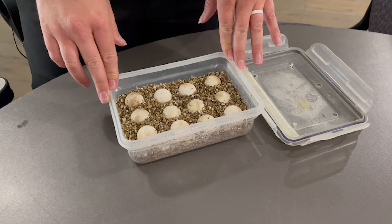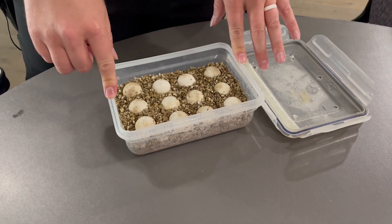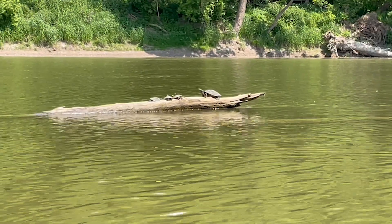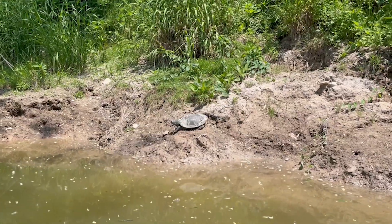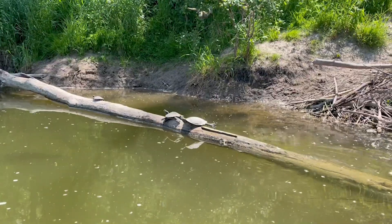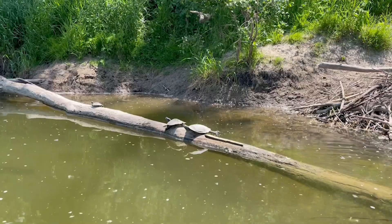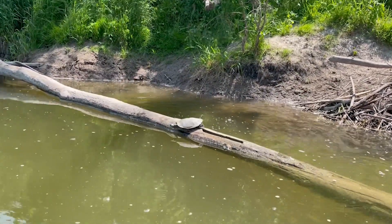Our hope is that by the time these hatchlings reach sexual maturity, we will have made the changes necessary to make the habitat a safe place for them — to come out across the road through our eco passages, perhaps have some nesting beaches so that they avoid nesting in road shoulders, and have a better chance of survival and replacing themselves in the population.